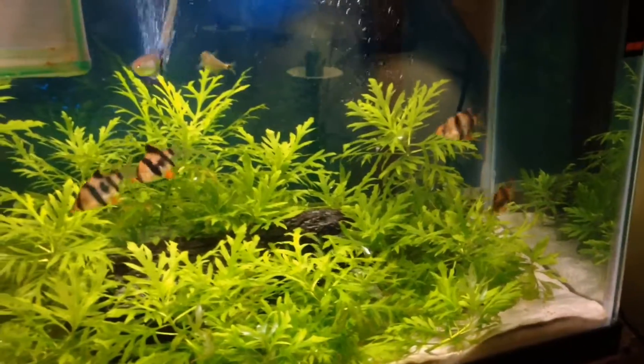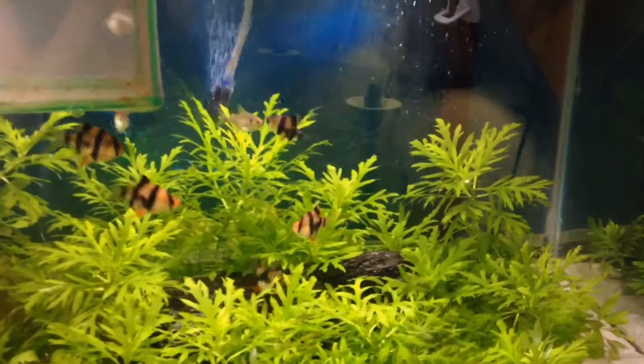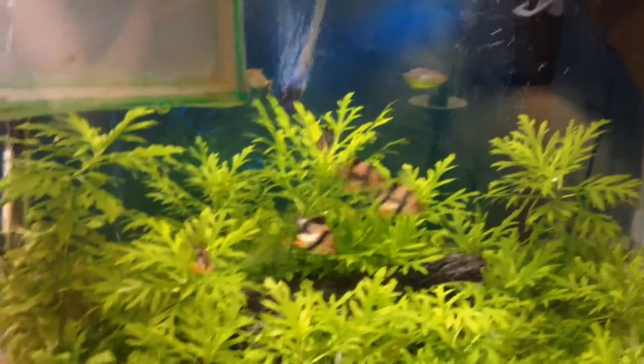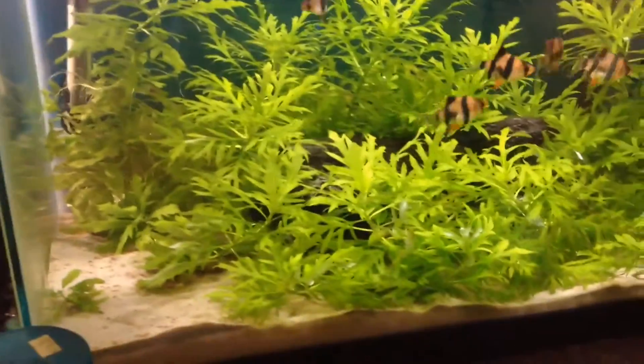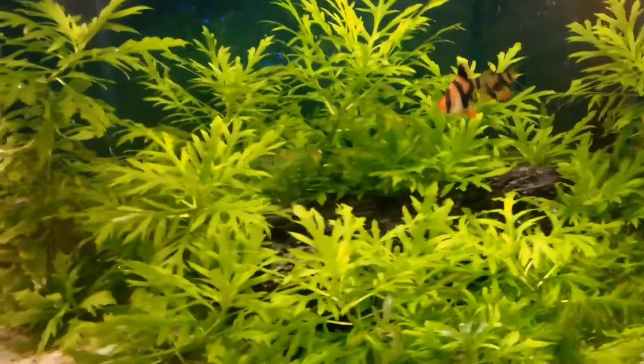There's my five tiger barbs. I got two red-eyed tetras in there. And a red-tailed shark — he's swimming around there somewhere. He's probably hiding in the log in there.